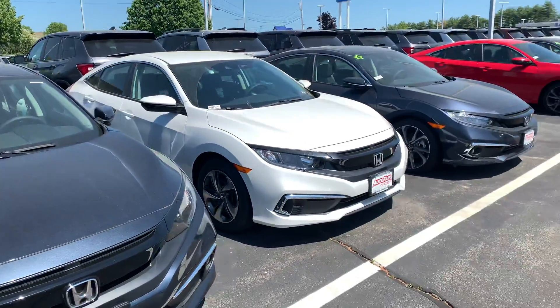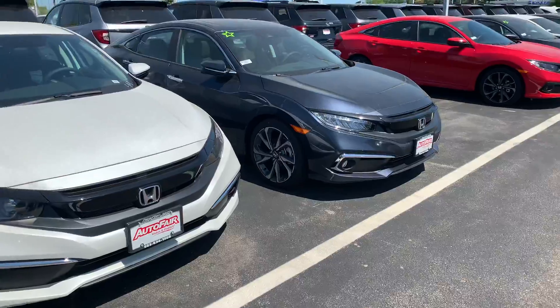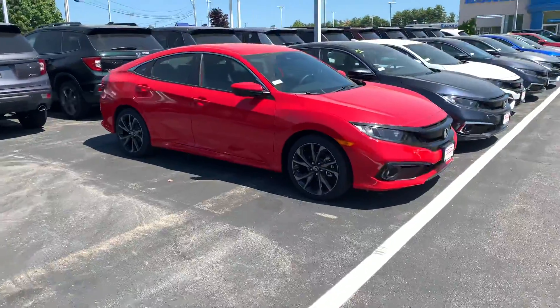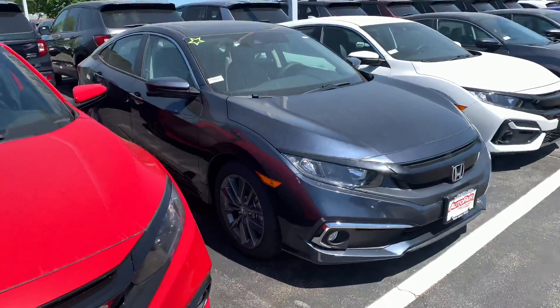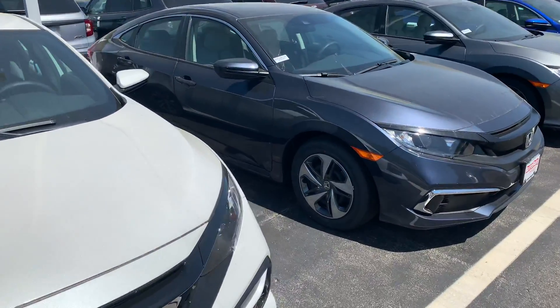It was a pleasure speaking with you earlier today regarding your interest in leasing a new 2020 Honda Civic LX. I did want to give you a quick video to show you a display of some of the colors of the vehicles. We did discuss the Cosmic Blue color — that is this vehicle right here, although this is an EX trim level. This is Rally Red. And this is the Cosmic Blue right here. Of course, we have White. And this is the LX trim level that we would be looking at.